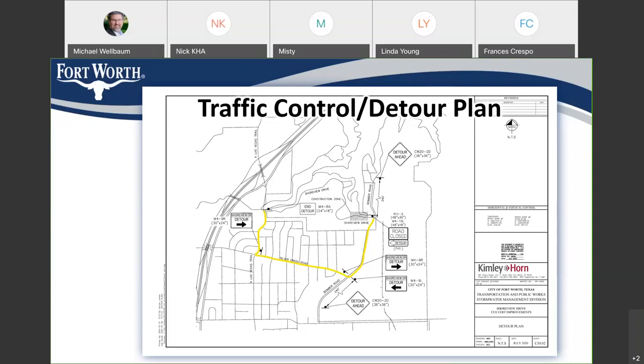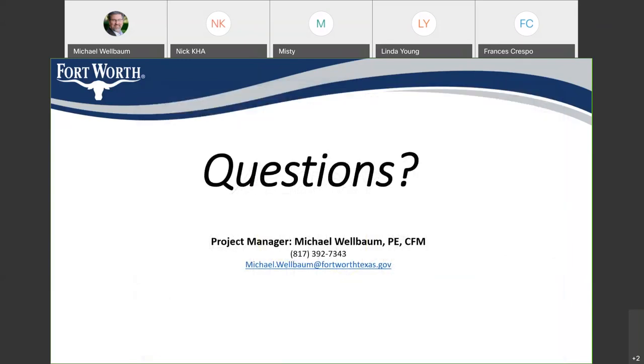This was a very short presentation, so we're at the point for questions. My information is on the screen. Again, my name is Michael Welbaum, I'm the project manager. My telephone number is 817-392-7343, and my email address is Michael.Welbaum at FortWorthTexas.gov. The floor is open for questions.